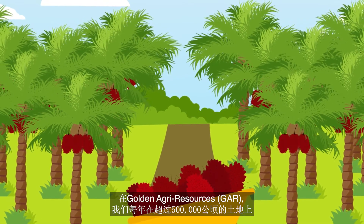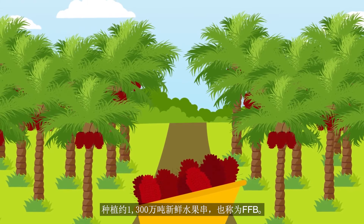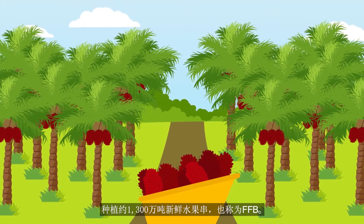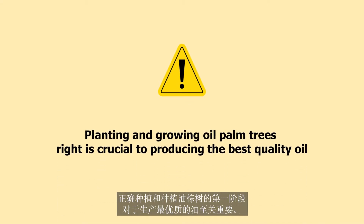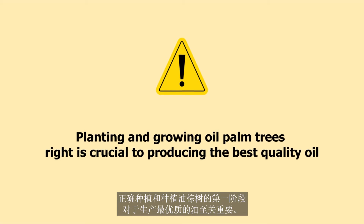At Golden Agri Resources, we grow around 13 million tonnes of fresh fruit bunches, also known as FFBs, on more than 500,000 hectares of land every year. Getting the first phase of planting and growing oil palm trees right is crucial to producing the best quality oil.